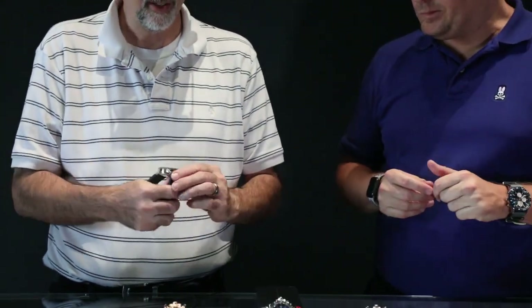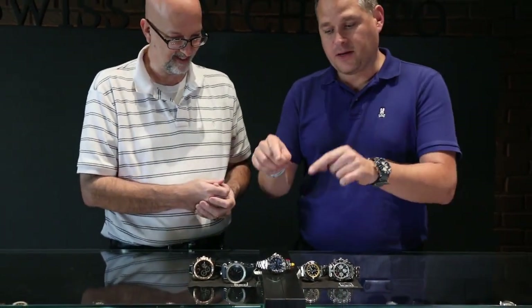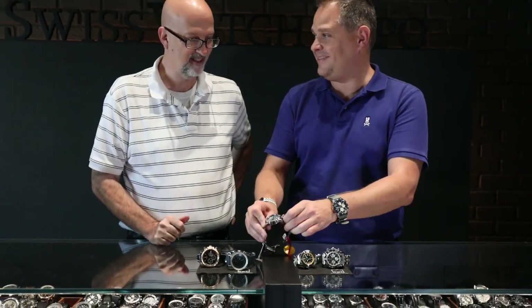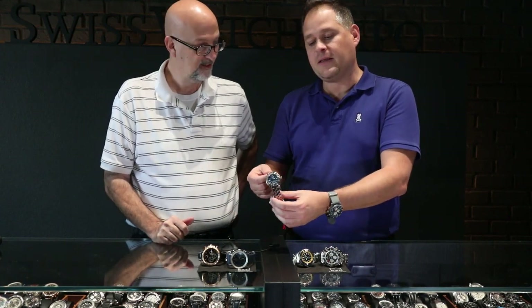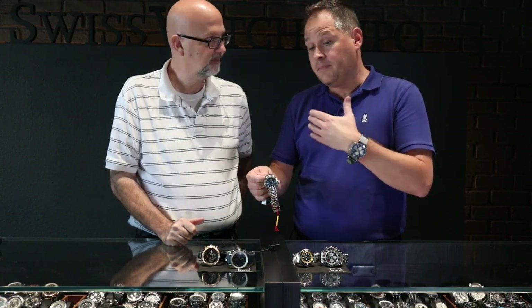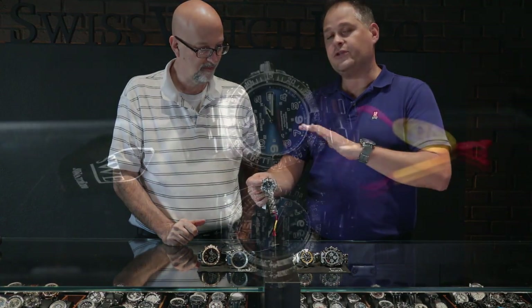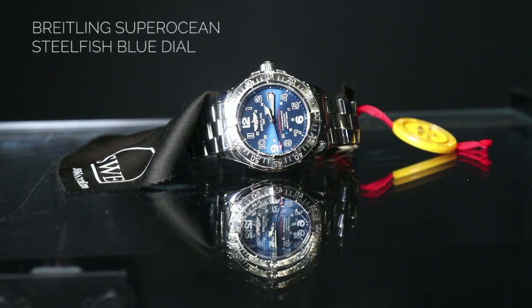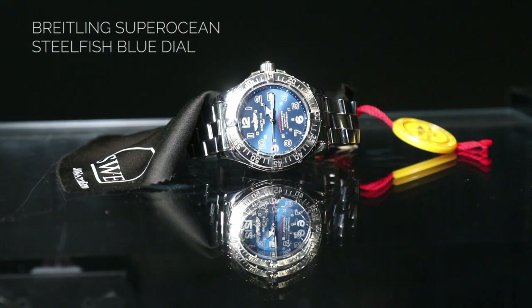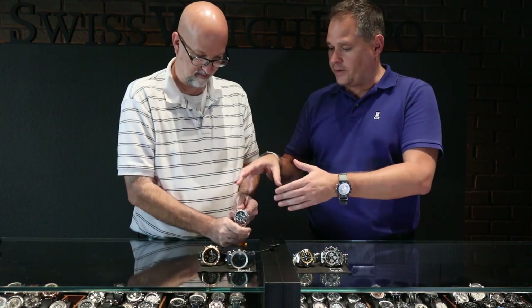Breitling is also the official watch of the Aircraft Owners and Pilots Association, or AOPA. So far we've covered land sports and air sports, and now we're going to go to the ocean products. This watch is from 2009 — it's a Superocean that has changed many times over the years. It's not a Superocean Heritage, it's not a Superocean 44 — it's just a Superocean, as it says in red on the dial. It also has a seconds hand with a pointer on it — that's how you know how they've changed over the years.